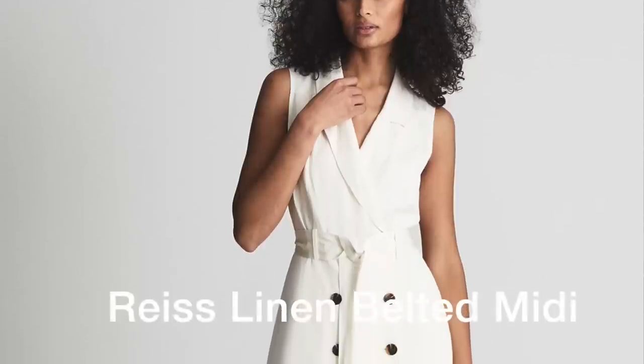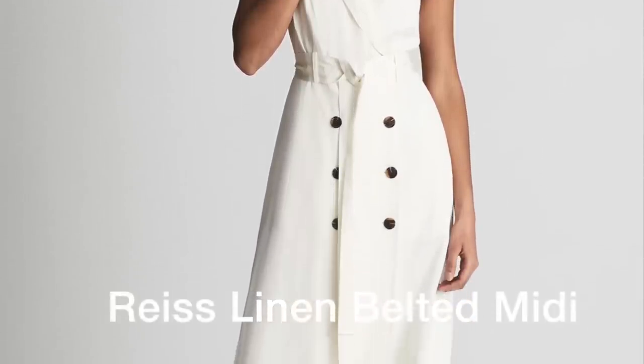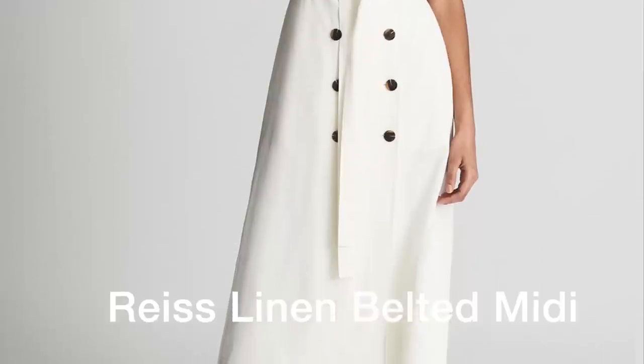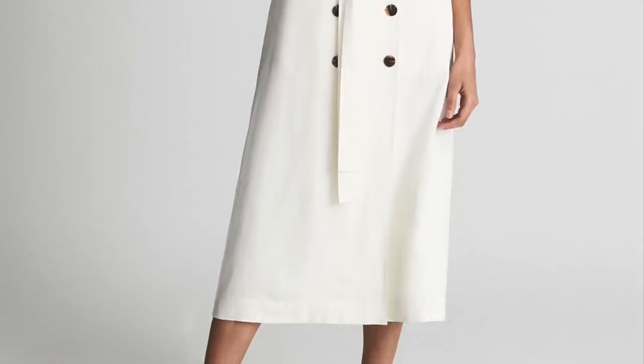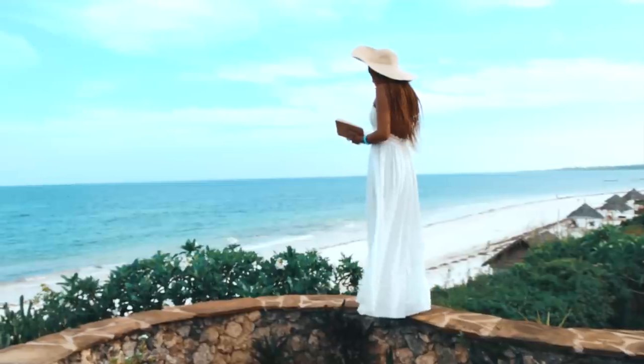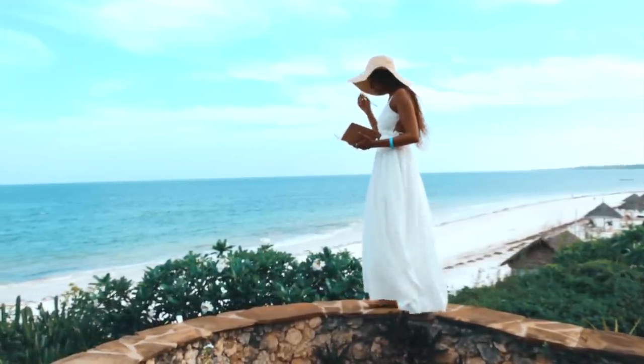And now for another classic spring item you don't have to think about — it's of course the white dress. The white dress is a spring-summer item you cannot do without. Whether in cotton or linen, you will wear your white dress for all occasions — just change the accessories. Wear it for vacations, lazy weekends at home, or on the beach.